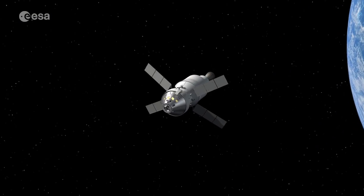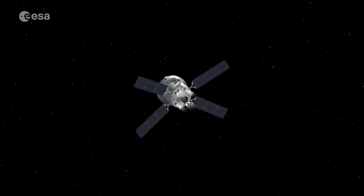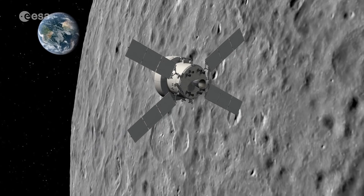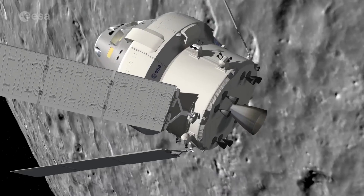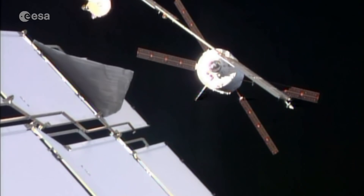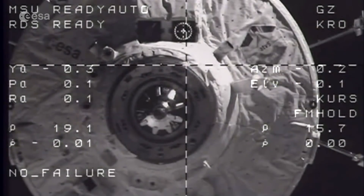The Orion crew capsule was developed by NASA, who entrusted ESA with creating a service module to propel and power it, as well as providing life support. The ESM's technology builds on systems used in ESA's Automated Transfer Vehicle, which ferried supplies to the International Space Station between 2008 and 2014.